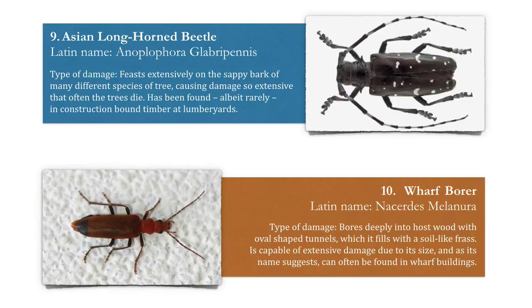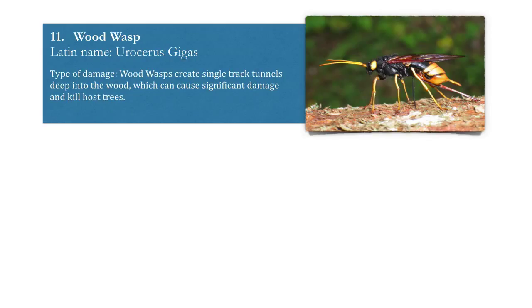Number ten: the wharf borer. This bores deeply into host wood with oval-shaped tunnels which it fills with a soil-like frass or droppings. Lastly, number eleven: the wood wasp. Wood wasps create a lot of damage and often kill host trees. They create single-track tunnels deep into the wood and have often been found in lumber yards with construction-ready timber.